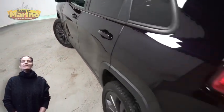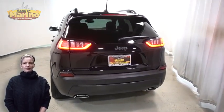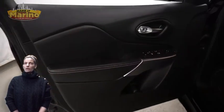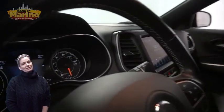Front fog lamps, 19-inch aluminum wheels, granite crystal exterior rear accent, rear window wiper and washer, heated front seats, heated steering wheel, and 30,000 miles on the odometer.